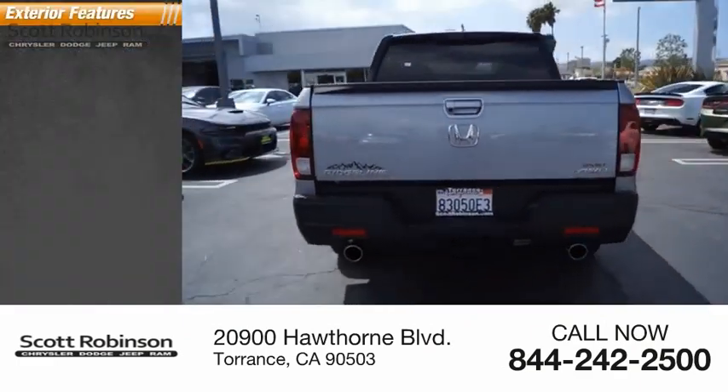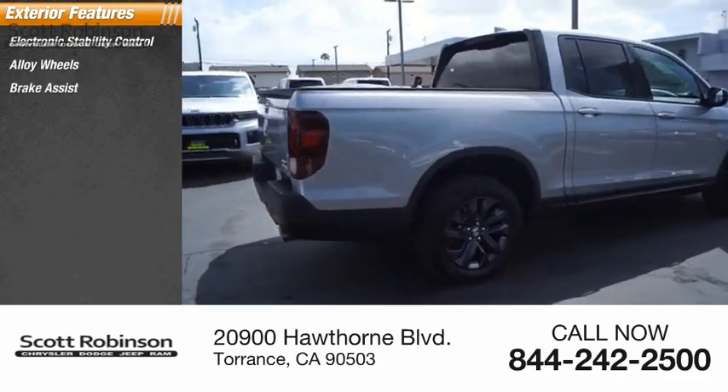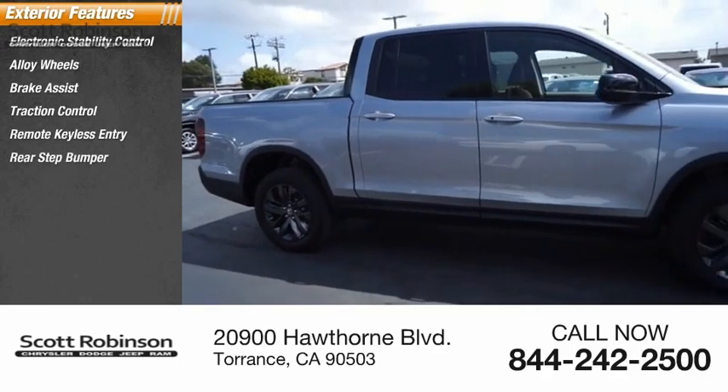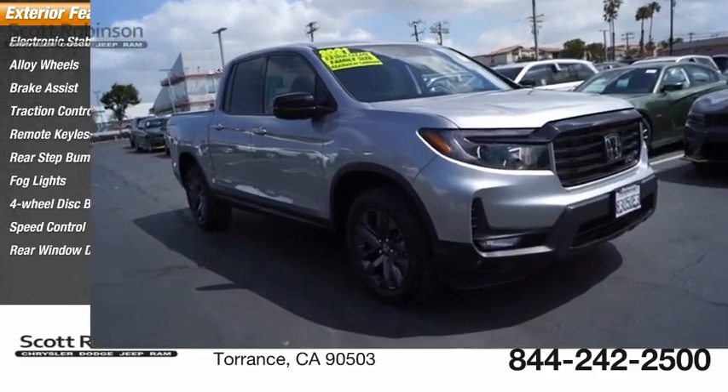Here are some of this vehicle's great options: electronic stability control, alloy wheels, brake assist, traction control, remote keyless entry, rear step bumper, fog lights, four-wheel disc brakes, speed control, and rear window defroster.